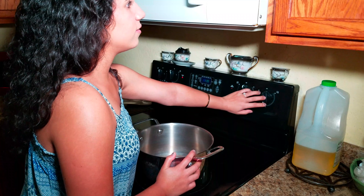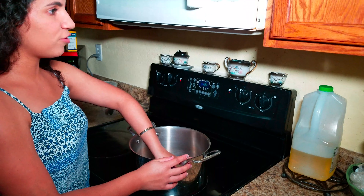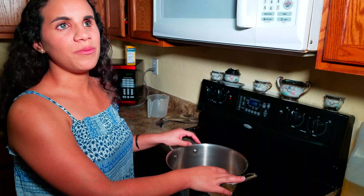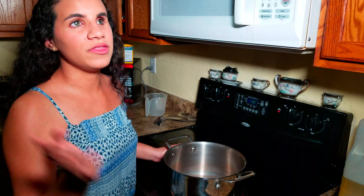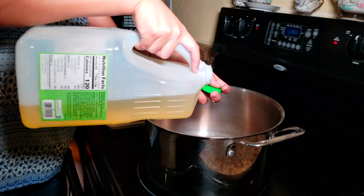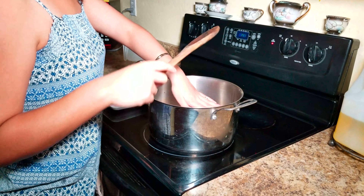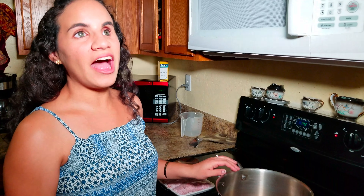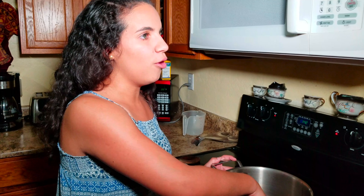I'm going to turn on my stove to medium and just feel to make sure it's hot. If you're wondering how I know where everything is, as I mentioned in my previous videos, we always keep everything in the same place and I have a mental map of where everything is. I'm going to pour some oil in here. What I love about cooking is that to me, as a visually impaired person, this is kind of like art — 3D art. I can use my hands, smell, and taste to make sure it's exactly what I want it to be.